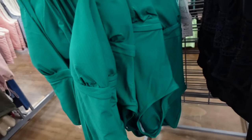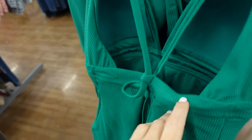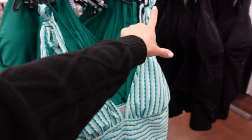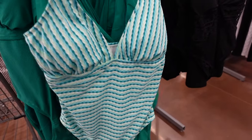This ribbed suit has a slightly higher leg, ties in the back, non-removable pads, and a fuller back — also $26.98. Another one-piece from Time and True is plunging with tie straps, a textured material, and a square fuller back with removable pads, also $26.98.